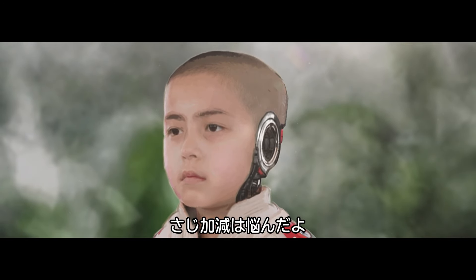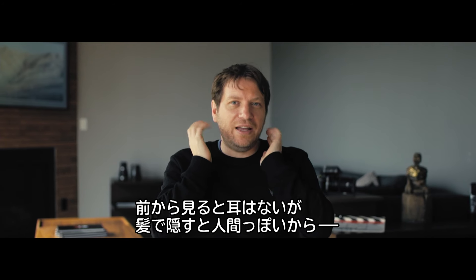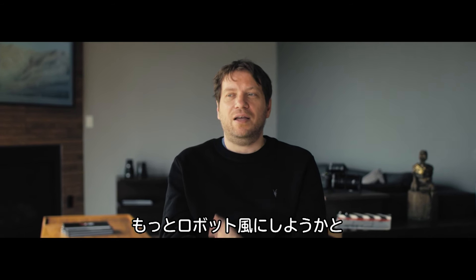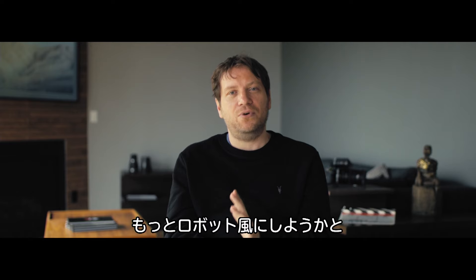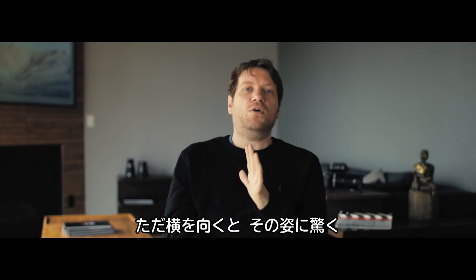I was paranoid we weren't doing enough, because from the front, apart from the ears being missing — and sometimes even with hair you can't tell — I'd get paranoid like, should we push this more? But then you get a real reward when they turn to the side and you just go, whoa, oh my God.